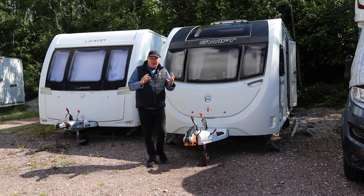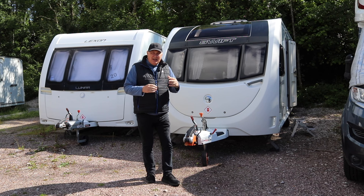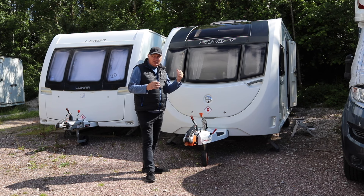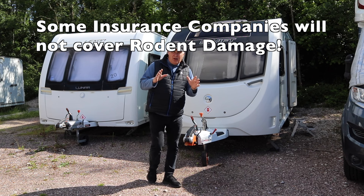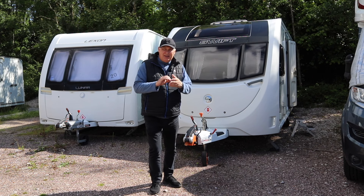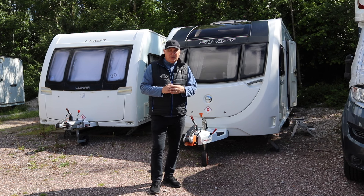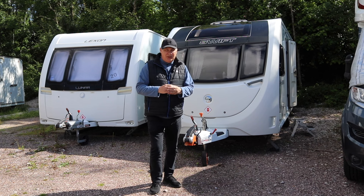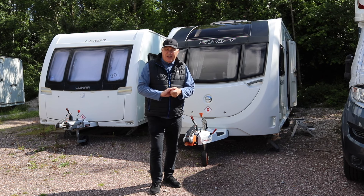Hi everyone, welcome back to the channel. Today's subject is mice and the thing that we all dread from invading our caravans or motorhomes. I'm going to show you a few hints and tips on how to prevent mice and ants getting into your caravan. Some are common sense, some are perhaps old wives' tales, and some are tried and tested methods that will work and they won't break the bank either. So let's take a look at this now.